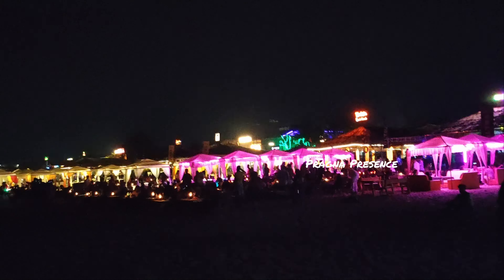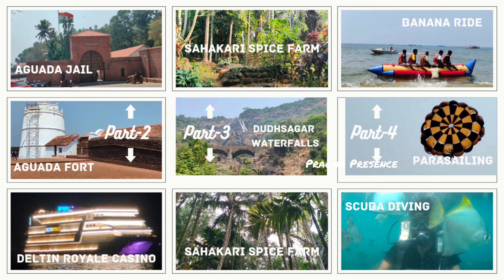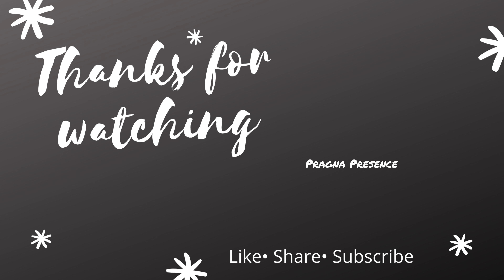We are going to North Goa and South Goa. The most famous beach is Baga Beach in North Goa. We are going to enjoy the nightlife here. South Goa is a very calm beach.